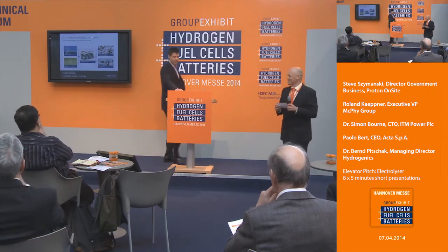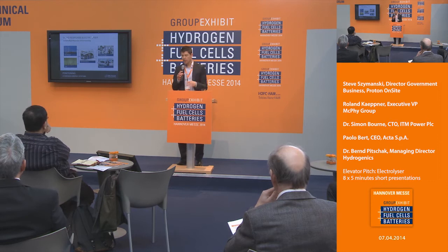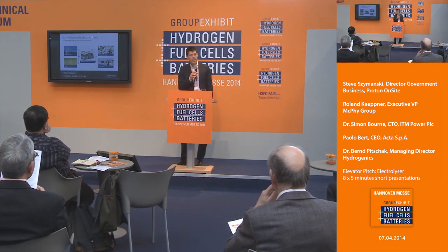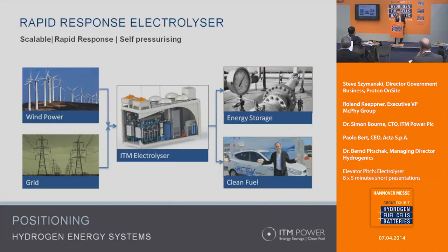Good afternoon, everybody. I'm going to go through a few slides to give you an understanding of what ITM is about, describe some of our technology, give a flavor of the sorts of projects we're involved with at the moment, and then at the end I have an important announcement I'd like to make.